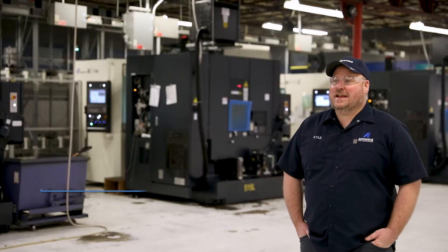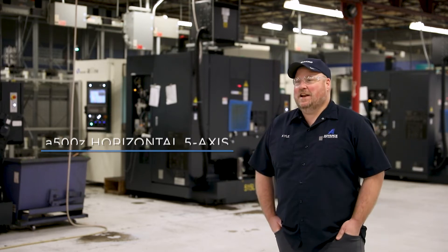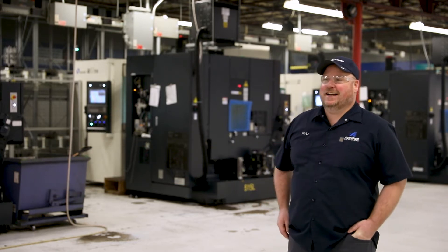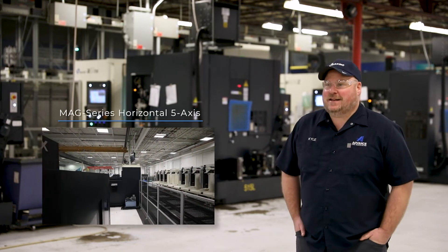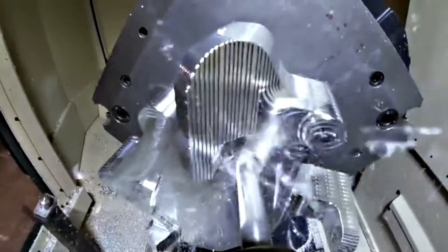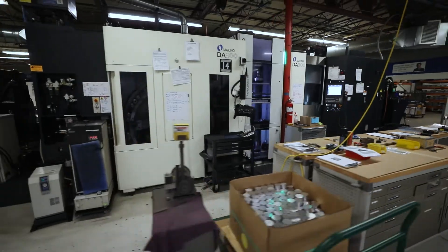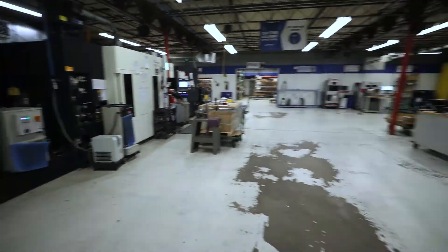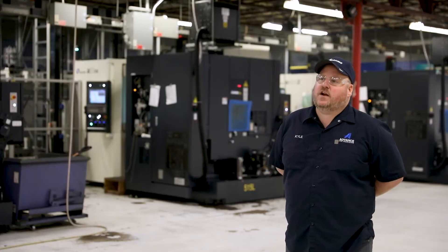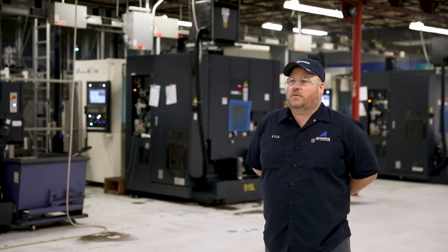If I could fit anything bigger than an A500 in my shop, I would. If they don't fit through the door and ceiling height — if I could stuff one of those MAGs in here, I'd have one. Our mission is to be able to create opportunities for our families and friends, and with Makino, we're able to do that.